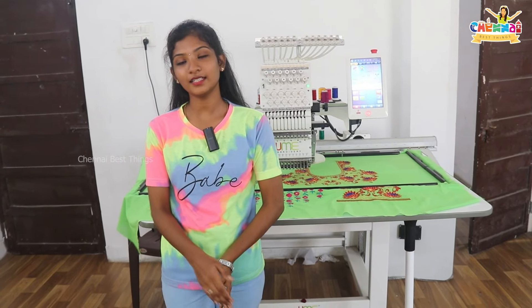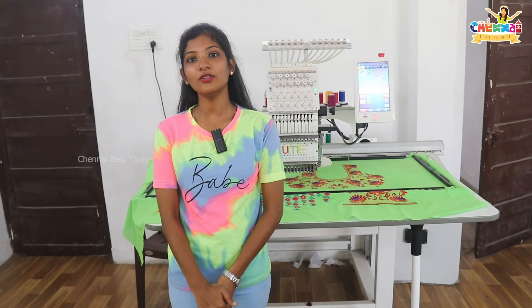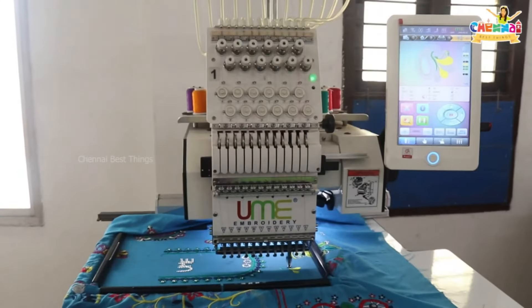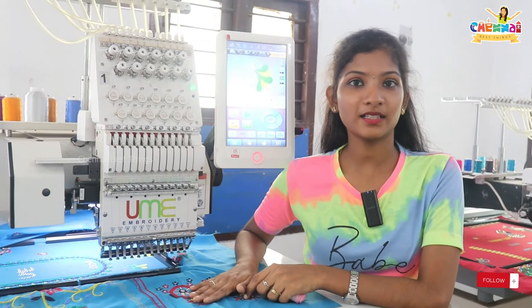You will come to the machine. You have done hand embroidery. If you look at the hand embroidery, you have completed a design in 3 to 4 days. If you look at the machine, you will finish in 2 hours. If you look at the hand embroidery, you have to do a lot of work. With the machine, you just select the design and switch it on.